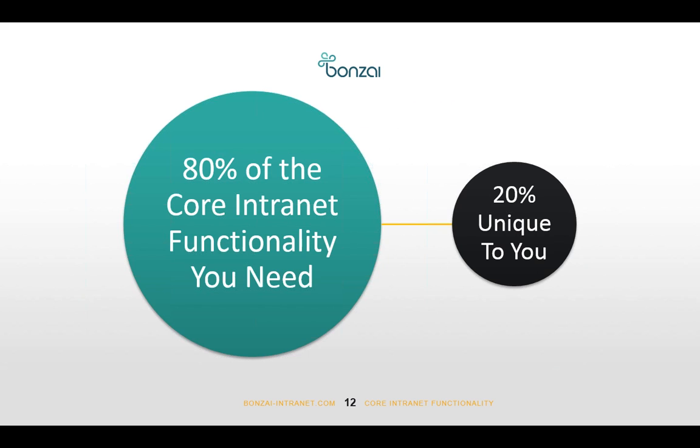We've tried to give users the 80% of core intranet functionality they need, but also give enough flexibility to customize the 20% that's unique to them — things like custom branding, integration with third-party systems, or specific apps for a specific business purpose. In terms of core intranet capabilities, Bonsai gets you up and running really quickly for very low cost.